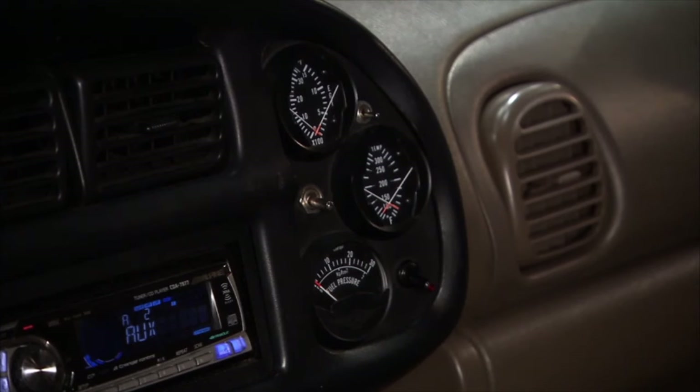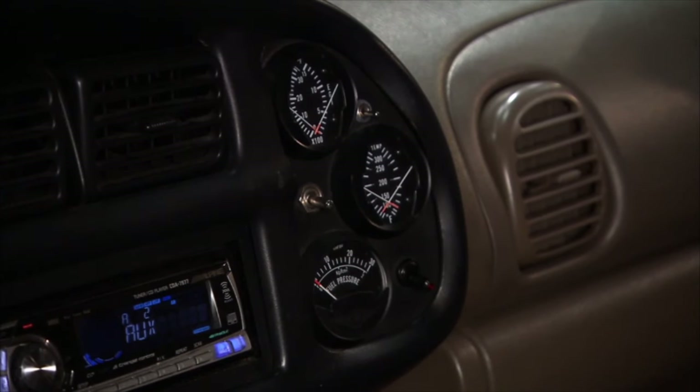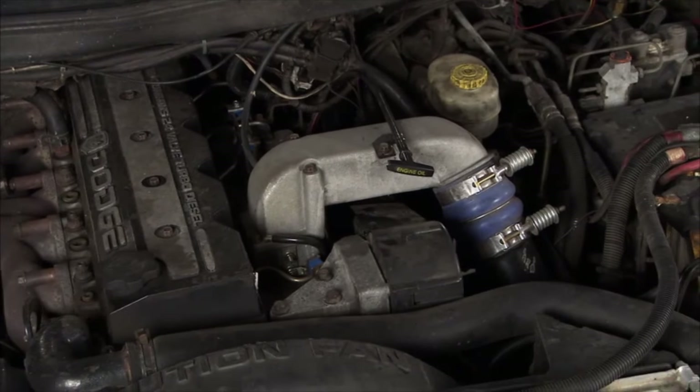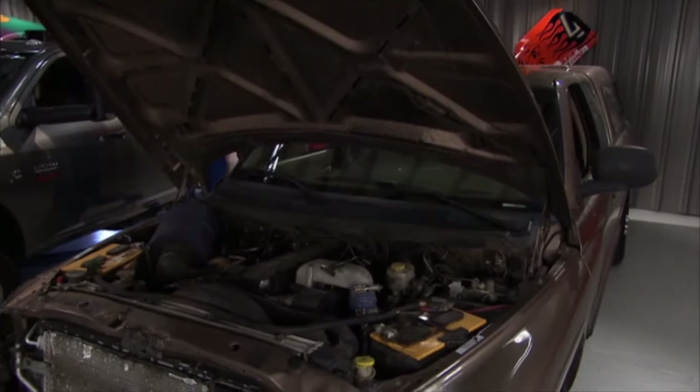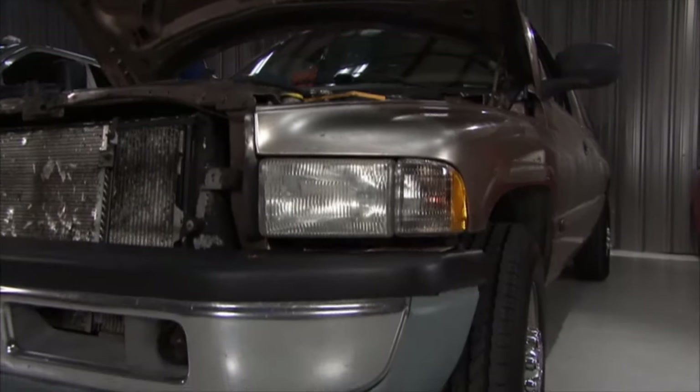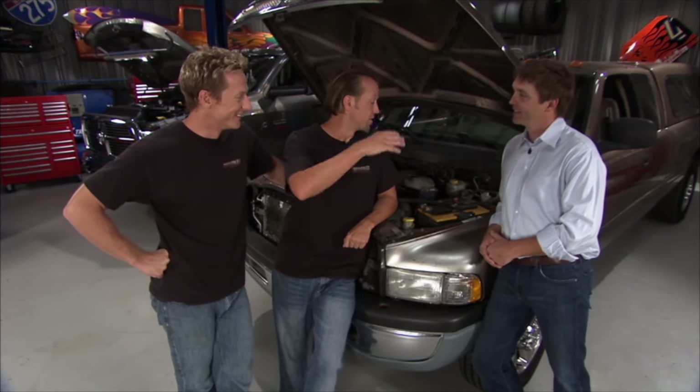I noticed you had a bunch of gauges in it — is that a preventative thing? It's a preventative thing, because I believe that before most things break, they either run out of fluid or they rise in temperature. That's a pretty good indicator. I heard there's a little nickname for this truck. Some friends call it 'the Roach,' because they say nothing can kill it — if a nuclear bomb can't kill a roach, nothing's killing this truck.